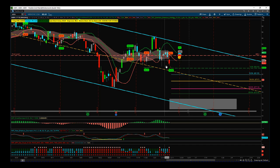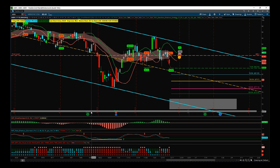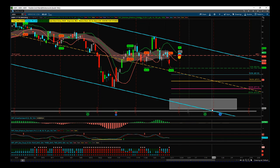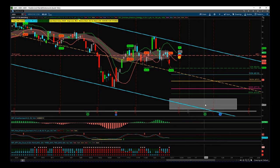We've got a target zone here. I've used the fib levels from this pivot to this pivot to get our target levels, and this is also a major longer-term support level around about 70 as well as the bottom end of our channel. So it's a great target level — I would say around 72 to 70 dollars, something like that.